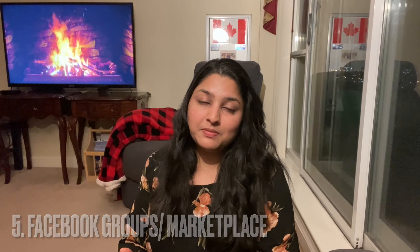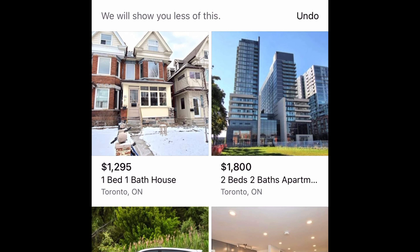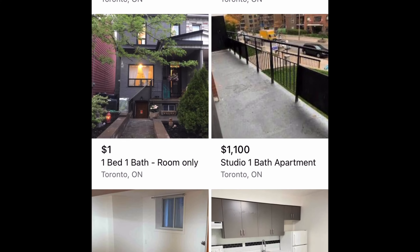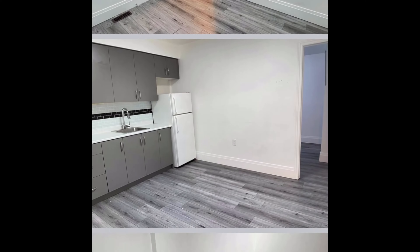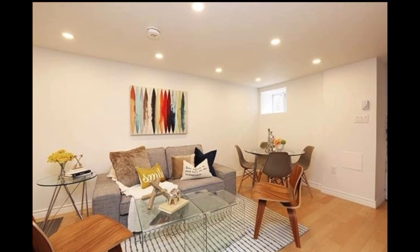The next option might sound very easy — Facebook groups and marketplace. We are all familiar with Facebook and it is easy to navigate. There are lots of Facebook groups where people post about places they are ready to rent out. You can change the location on Facebook Marketplace and start looking for basements or apartments listed there. Landlords usually post pictures of the accommodation and their contact details. Since there are a lot of scams on social media, try to talk to the landlord and arrange a video call where they can show you the place.